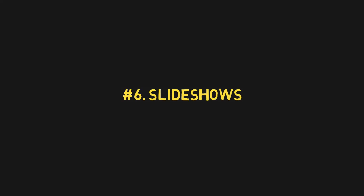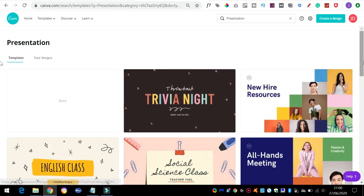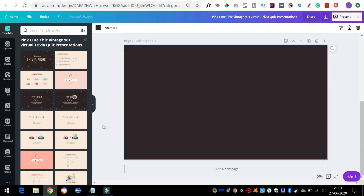Now, some YouTube channels are literally just using slideshows. Canva is a great option — it's got tons of ready-made templates — but you can also use Keynote or Google Slides, which are free, and add your info and facts about your chosen subject.